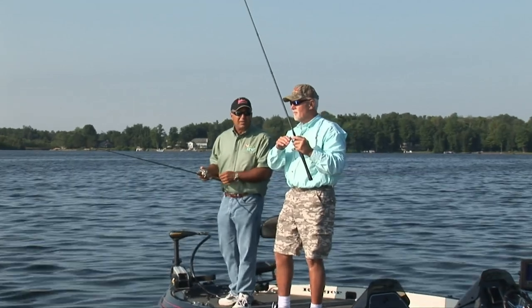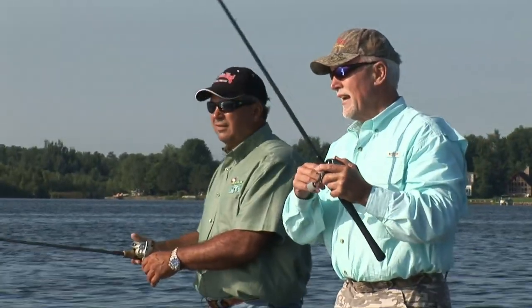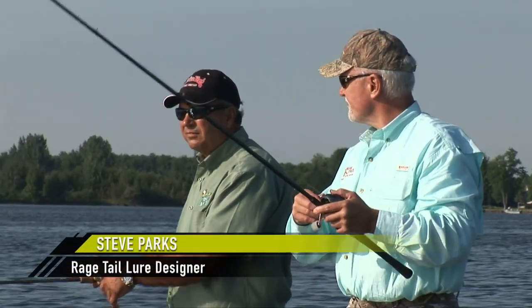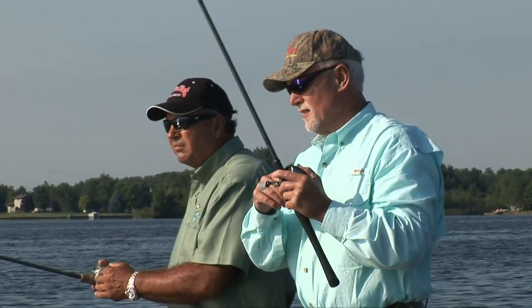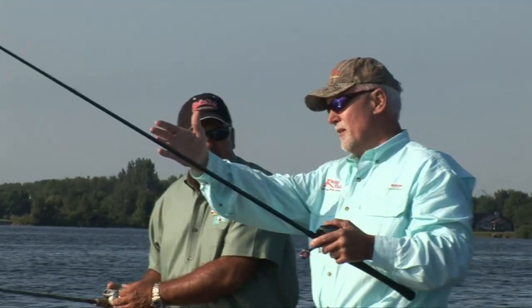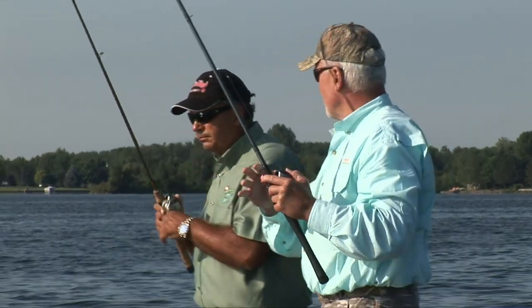So how did you come up with the Rage Tail? Well, back in the late 80s, early 90s, I was guiding at night on Fork, down in Texas. We had some awesome buzzbait nights on the lake, and a lot of the clients, they were throwing up in the grass, and their buzzbait would get all trashed up.